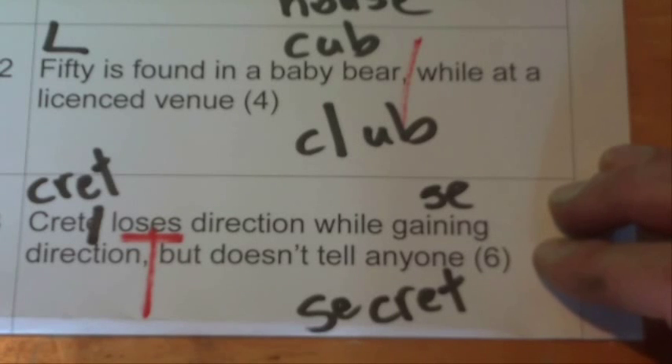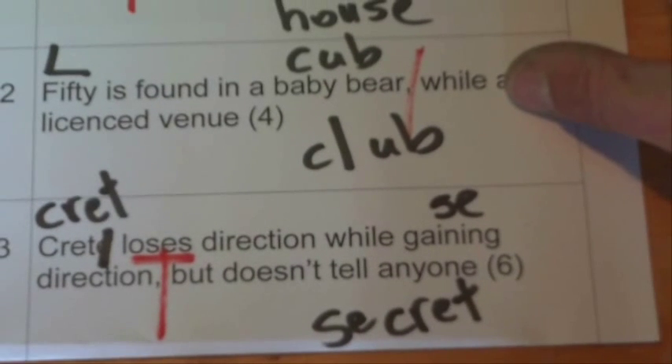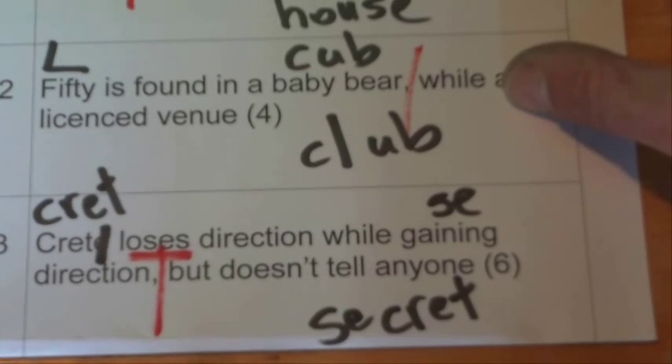There we go. That's a few tips and tricks to help you solve addition and subtraction cryptic crossword clues.